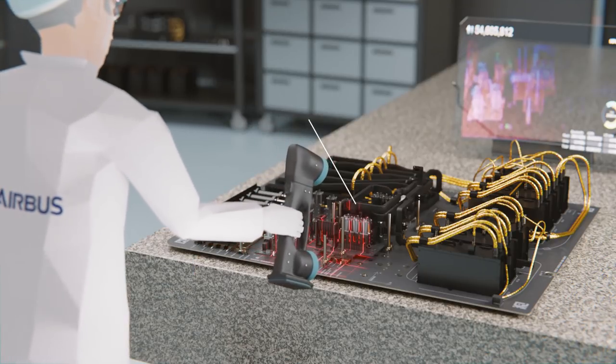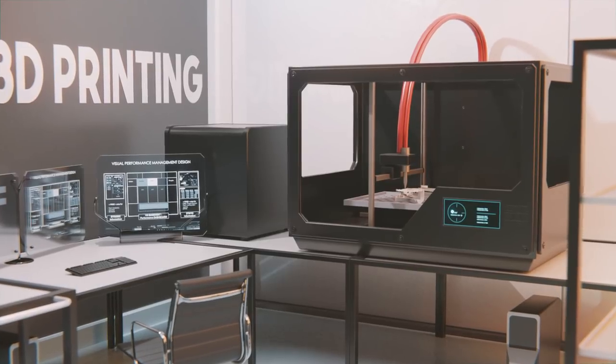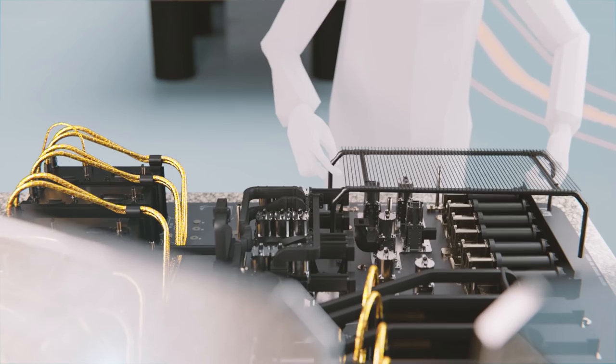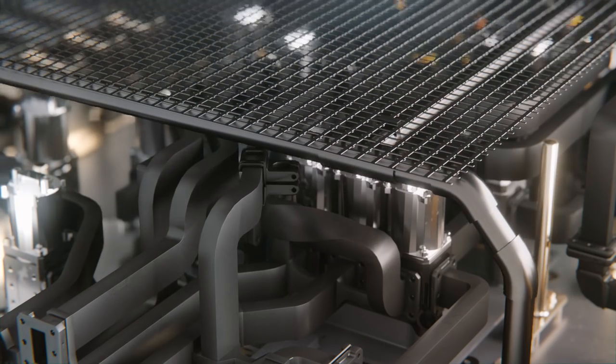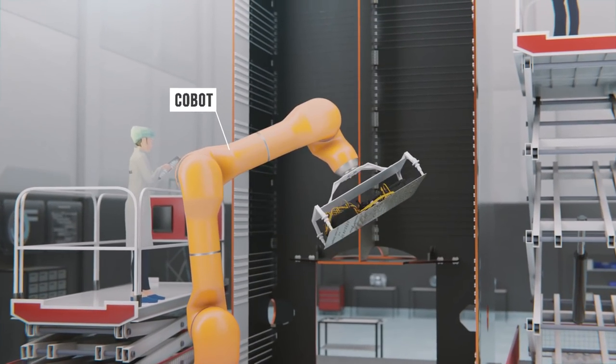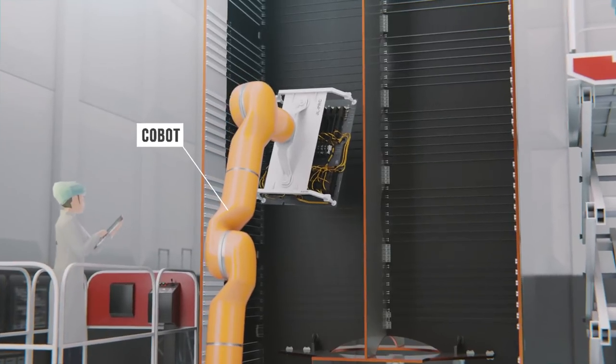New technologies — 3D scanning and 3D printing — allow operators to efficiently manufacture the remaining elements at shop floor level using easy-to-connect standard interfaces. Co-bots assist the operator in handling operations, precisely positioning the different modules on the structure.